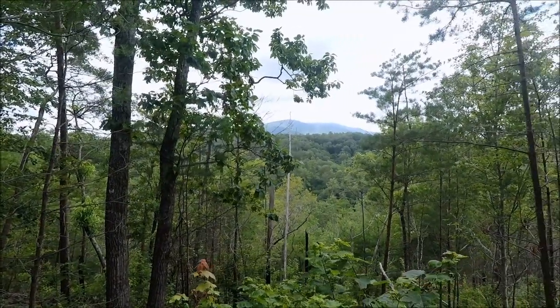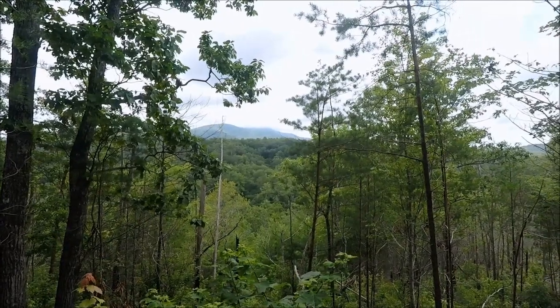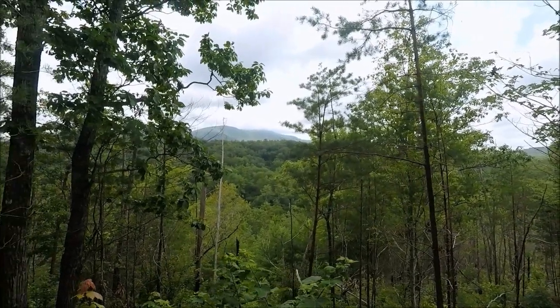I'm sure this is not showing up very well in the video, but Cajetta Mountain is still in the clouds. It's probably around two o'clock in the afternoon.